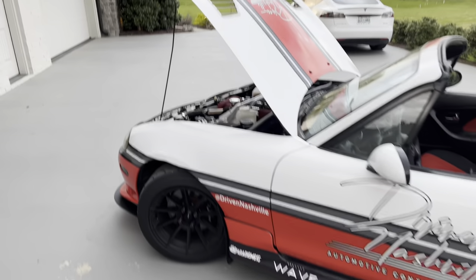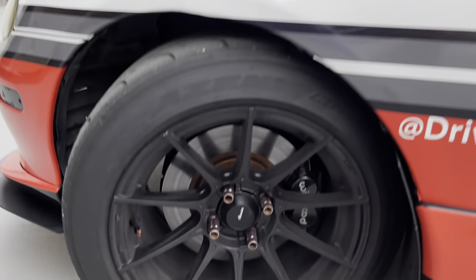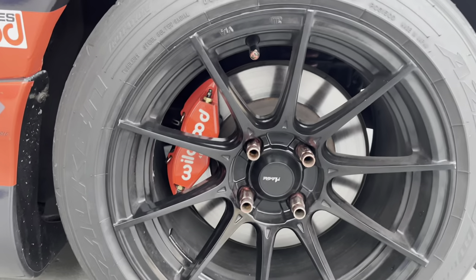We've got Wilwood brakes, guys. Right here — big brake kit. Went with black in the front, went with the four piston calipers in the rear.